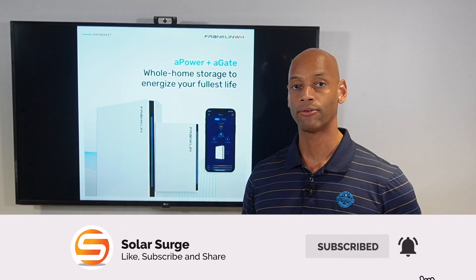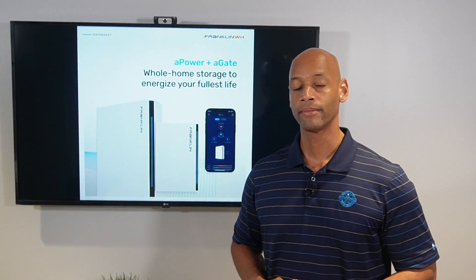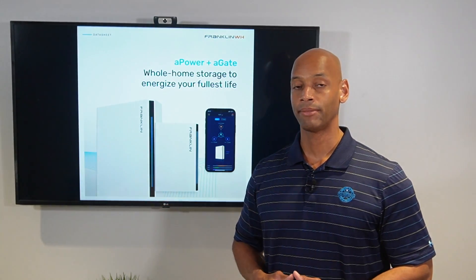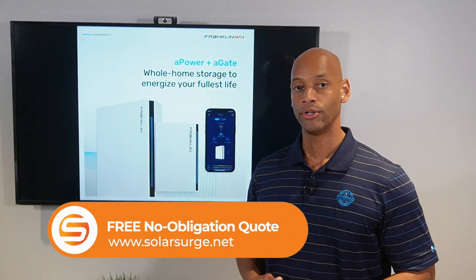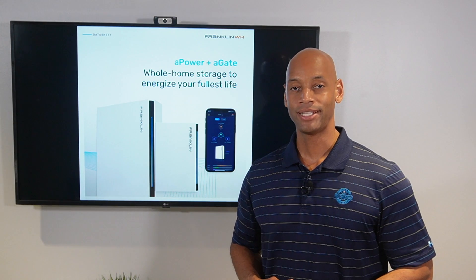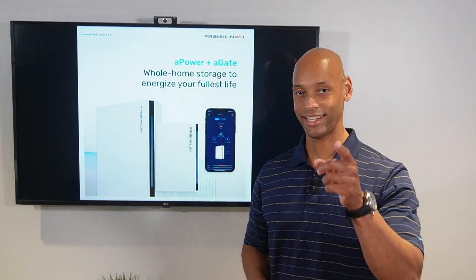We try to get two to three new videos out every week, covering new products or comparing products to help you make the best decision for your system purchase. If you'd like to get a price quote for the Franklin whole home battery or any other leading battery systems, feel free to reach out via the link below to set up a short Zoom meeting with one of our experts at Solar Surge. Thanks for watching — I'm Joe Ordea, encouraging you to get prepared and be empowered.